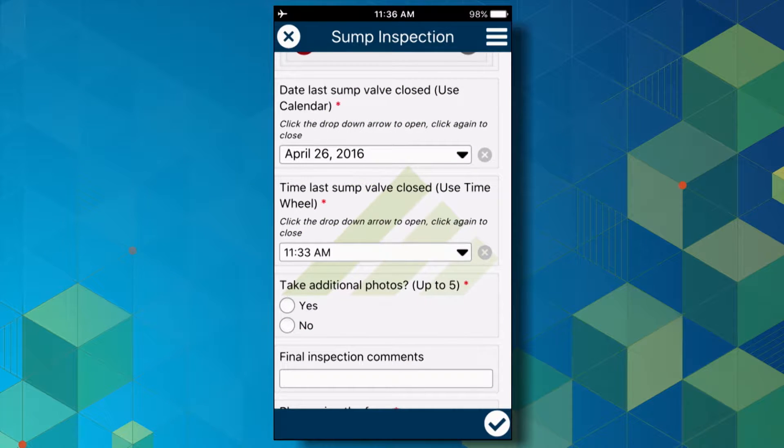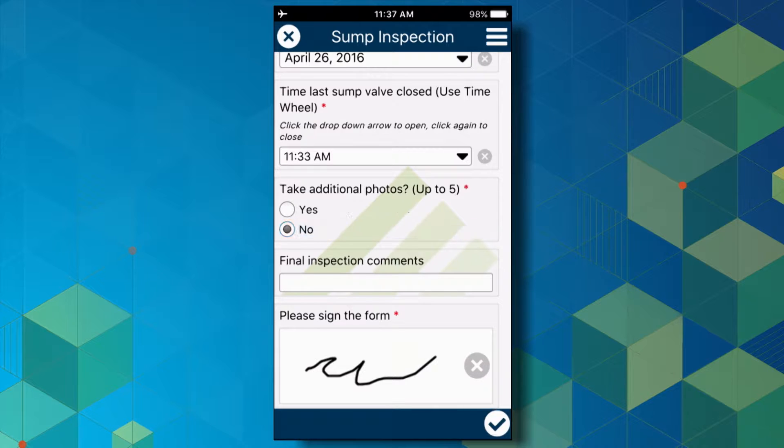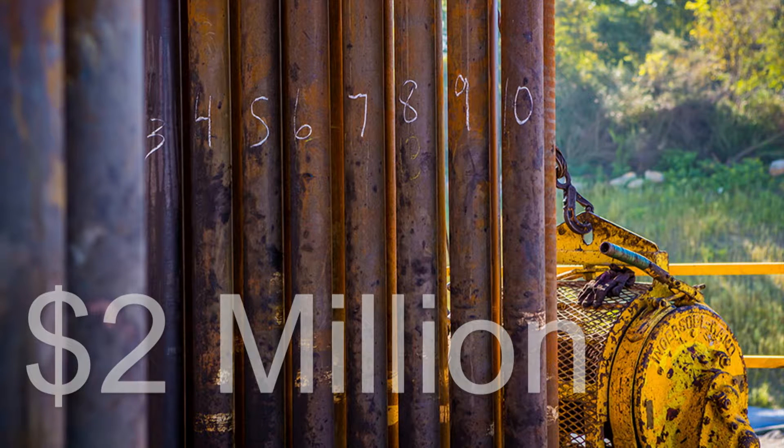What's important to note is that we monitor these sump inspections with GeoEvent Server. When a sump inspection is entered into ArcGIS Online, GeoEvent reads that information, and any failed inspections will be sent out as email notifications to additional staff for further review. Once I'm done completing sump inspections, I can finish the form, take additional photos, add comments, and require a signature from the inspector. Without the use of this GIS technology, the realization of a first-year cost reduction of at least two million dollars — which will certainly grow as more pads are constructed and transportation costs increase — would not be possible.